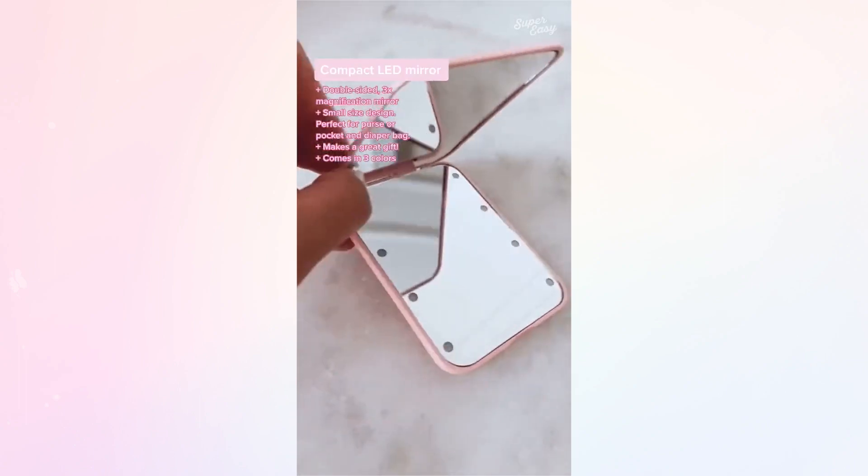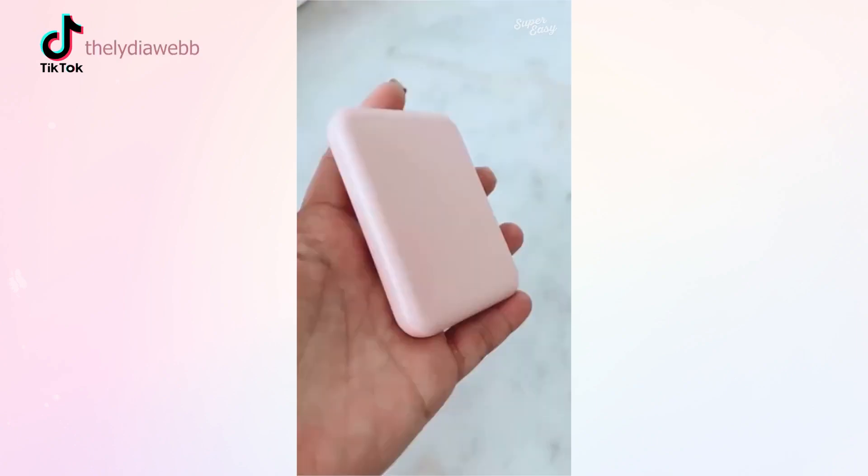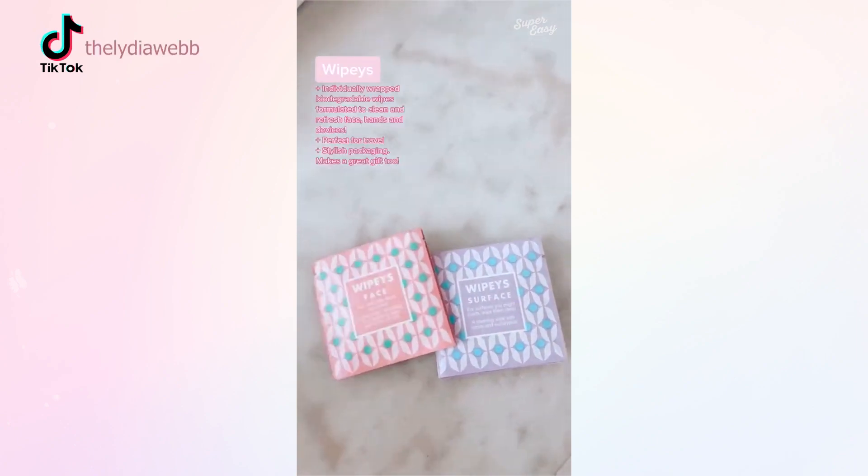A mini mirror for travel, your bag, or on the go. Love that it's double-sided — one side is standard and the other is 3X magnification. Turn on the LED lights for perfect lighting wherever you go.